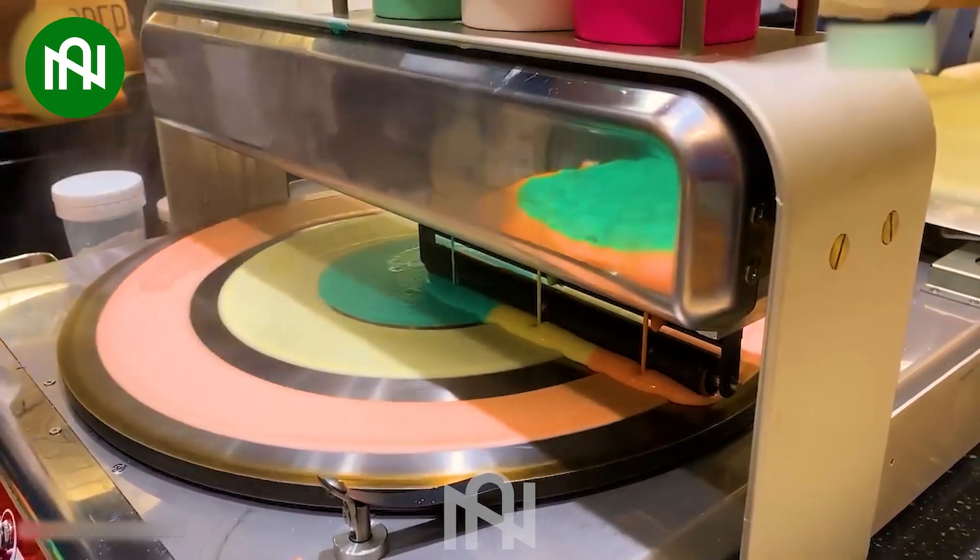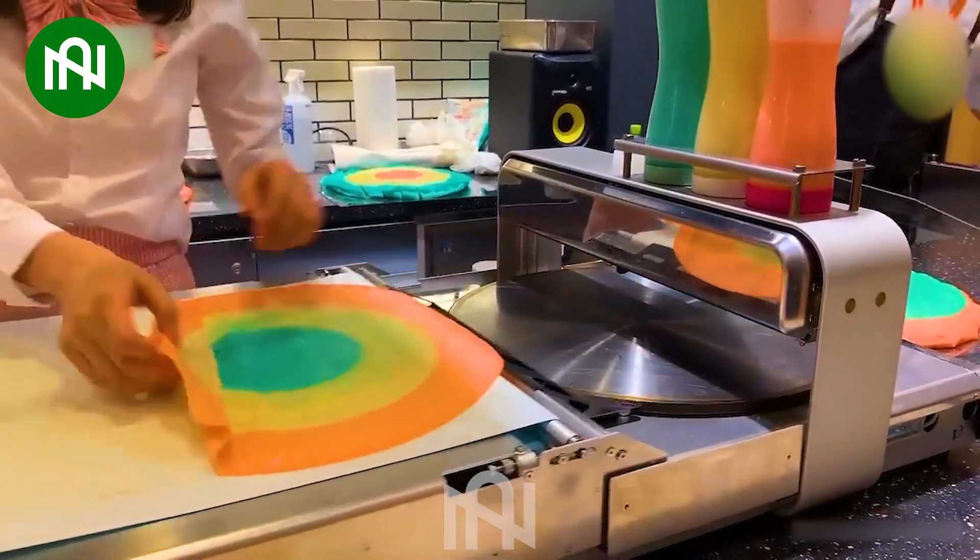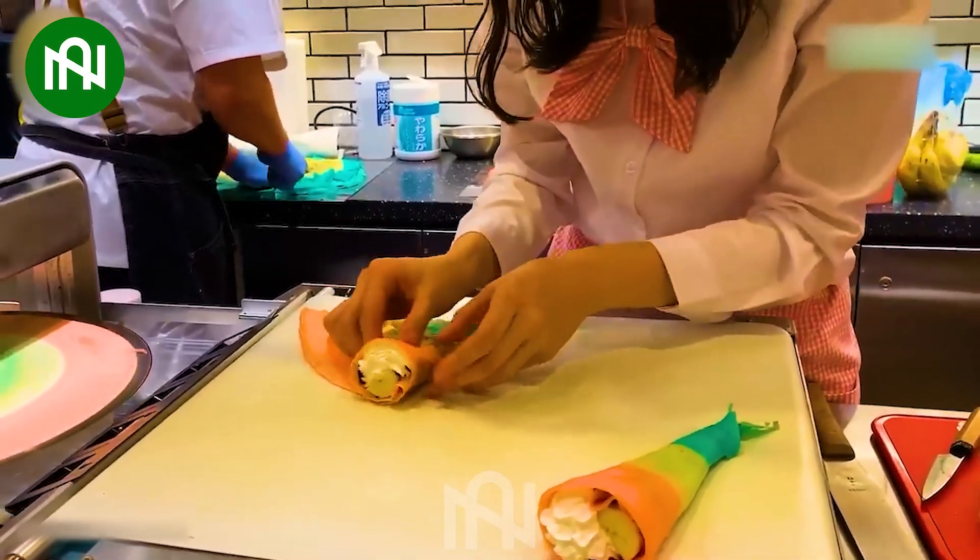This crepe maker is an excellent appliance for easily creating thin, soft, and delicious crepe shells at home or in a culinary business.